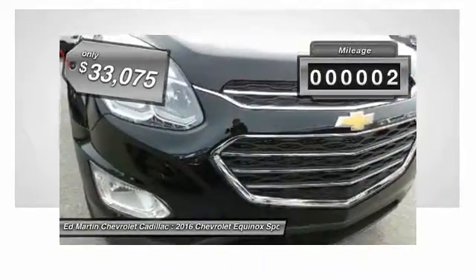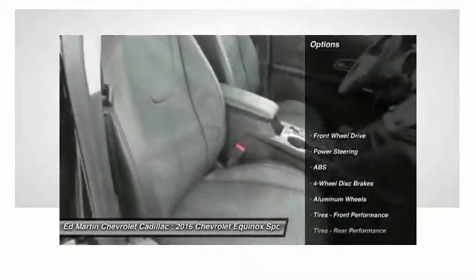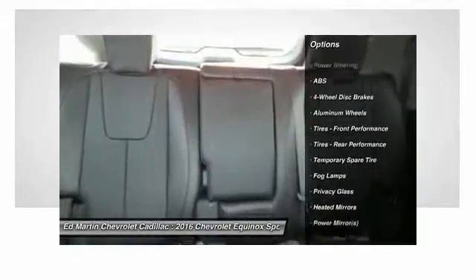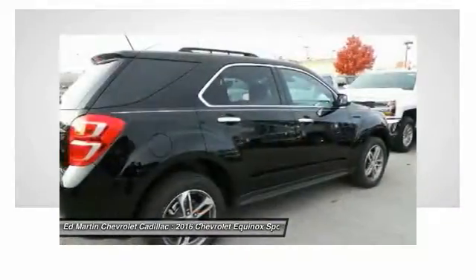This vehicle has less than 100 miles. Here are some of this vehicle's great options: steering wheel audio controls, anti-lock braking system, backup camera, remote engine start, keyless entry, leather-wrapped steering wheel, Bluetooth, power steering, adjustable steering wheel, and floor mats.